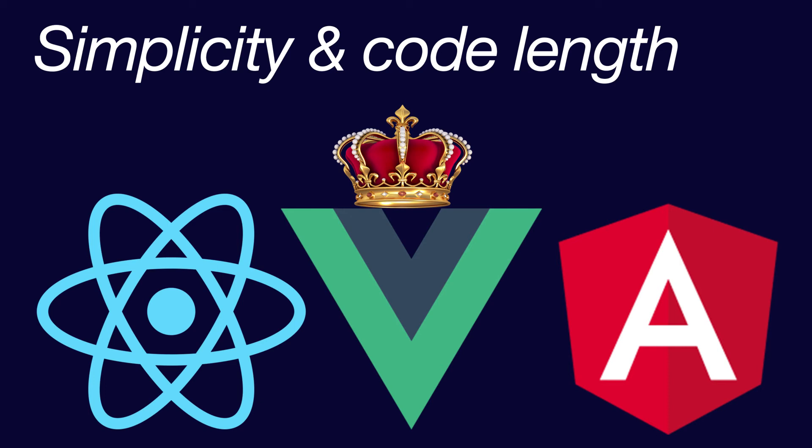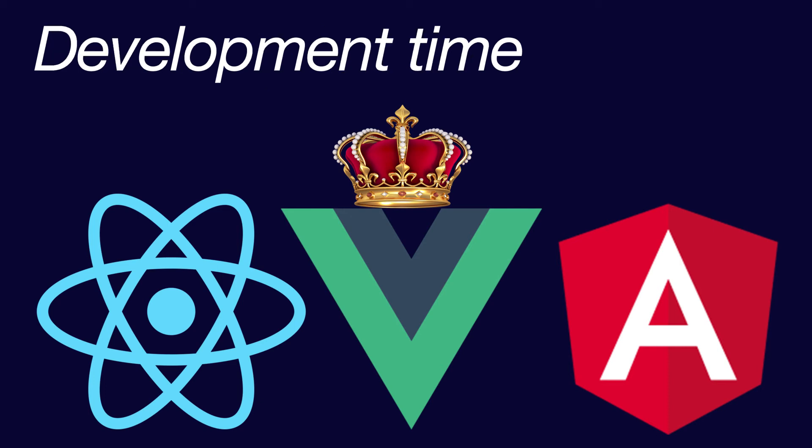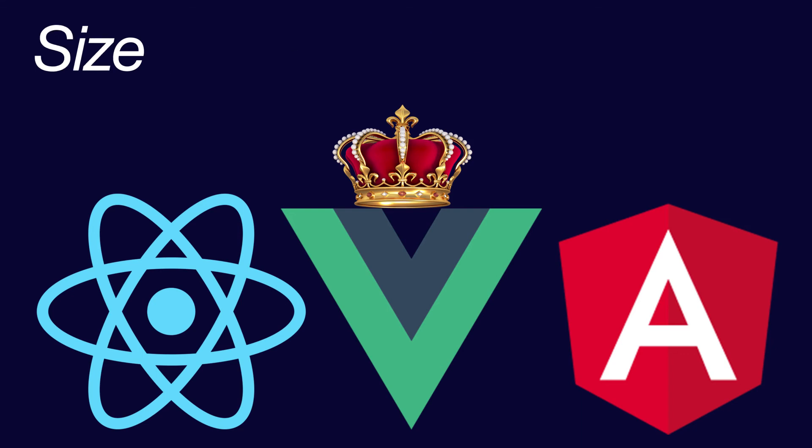As far as simplicity and code length goes, Vue takes the crown here, followed by React and then Angular. As far as development time goes, again Vue takes the crown, followed by React and then finally Angular. The next category is size. Vue is the smallest among them, followed by React, and Angular is the biggest one. Obviously, the smaller the code is, the faster it will perform.